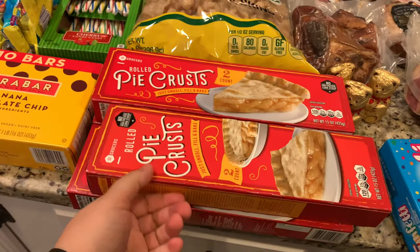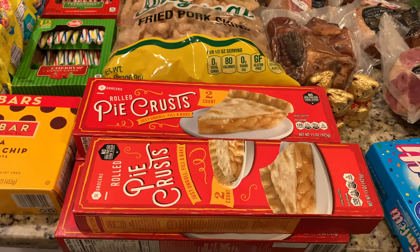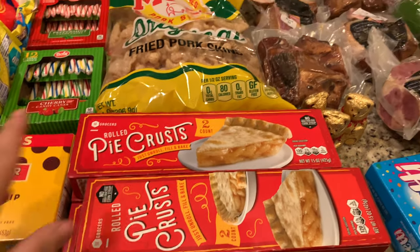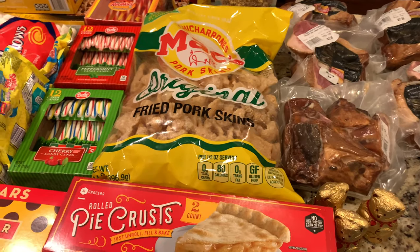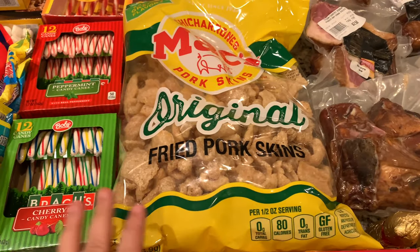I also found these rolled pie crusts — they were 50 cents, so I grabbed four to keep in the freezer. We can use them for chicken pot pie or lots of things. The fried pork skins were around three to four dollars — the kids picked those out.